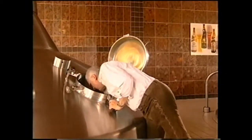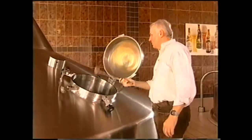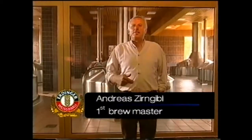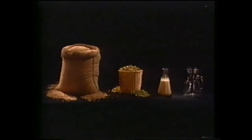Water evaporation leads to the desired concentration of original wort, which is regularly checked by the brewmaster. It was in the beginning as it is now — the traditional Bavarian purity law has continued to guarantee that no other ingredients may be used to brew beer, apart from malt, hops, water, and yeast. And we, the master brewers of Erdinger, will always uphold that promise.